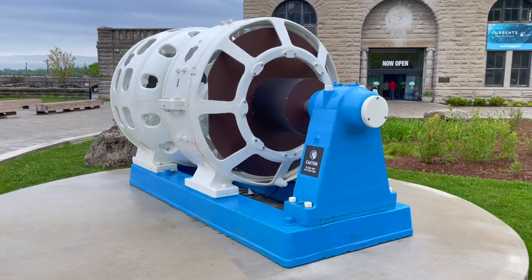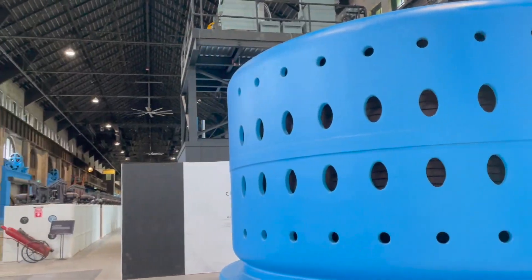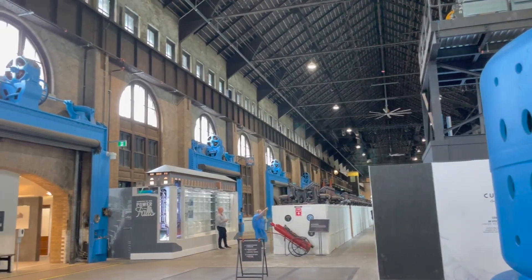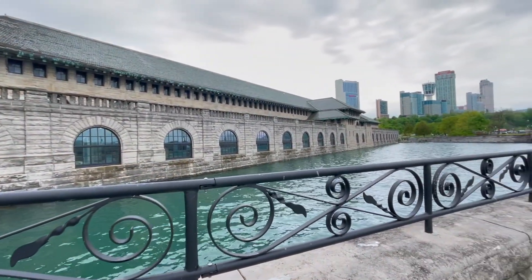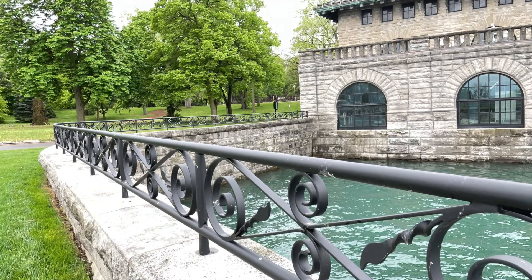The wonder of this hydropower pioneer is coming back to life with an entertaining and educational experience that brings people closer to the extraordinary history and the unique architectural features of this 115-year-old engineering marvel.